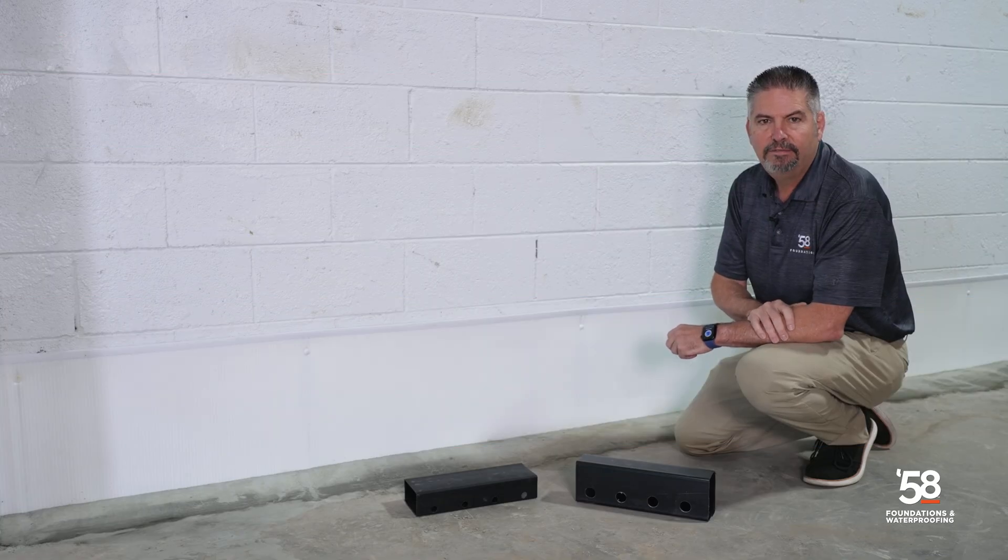Are you stressing out about a wet basement? 58 Foundations in Waterproofing can help. Stick around and I'm going to explain to you the difference between on top of the footing and next to the footing waterproofing solutions.